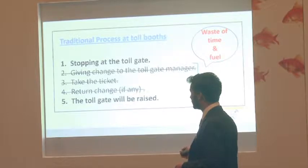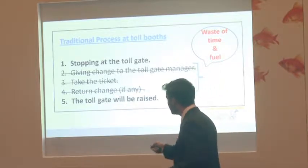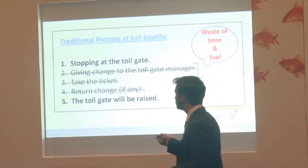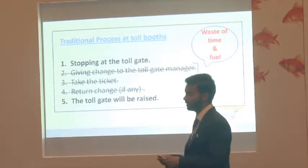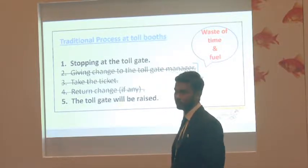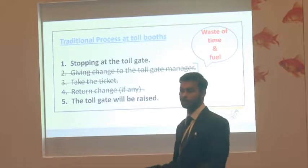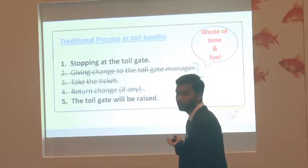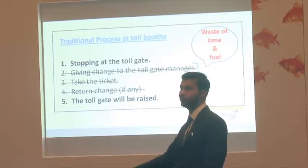The last three of those steps can be eliminated. I just want to go in a smooth way, like on National Highways or Expressways. These three steps will be removed just because of a single active RFID card, so your time will be saved and your fuel will be saved, because you're wasting too much fuel waiting at the toll plaza.